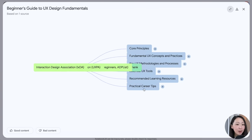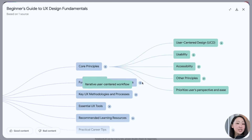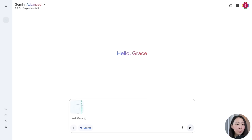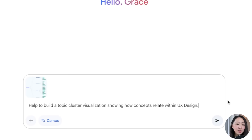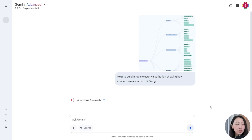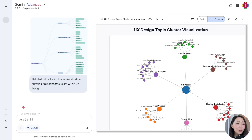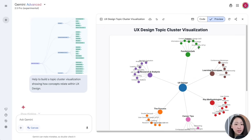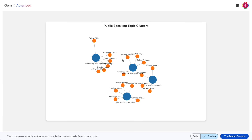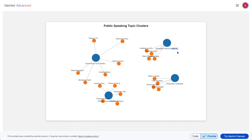As a bonus, we can actually turn any NotebookLM mind map into an interactive cluster. Let's say we have a learning project about UX design. Generate the mind map visual, expand all the nodes, and then export it as an image. On Gemini 2.5, upload this mind map image and use a prompt to build a topic cluster visualization showing how different concepts relate within this broad topic. Immediately it turns the NotebookLM mind map into an interactive cluster — and not just for learning, you can use it to visualize content strategy pillars or strategic planning priorities.